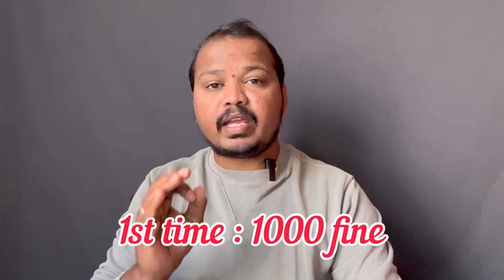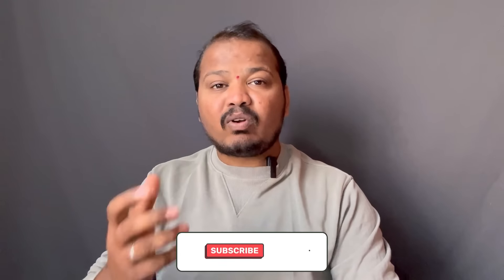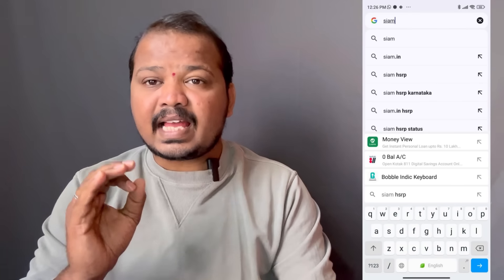Next time you can watch the HSRP number plate during 7 days, and you can get the HSRP number plate. If you click the subscribe button, please also click the bell button. Click and subscribe at www.sim.in.